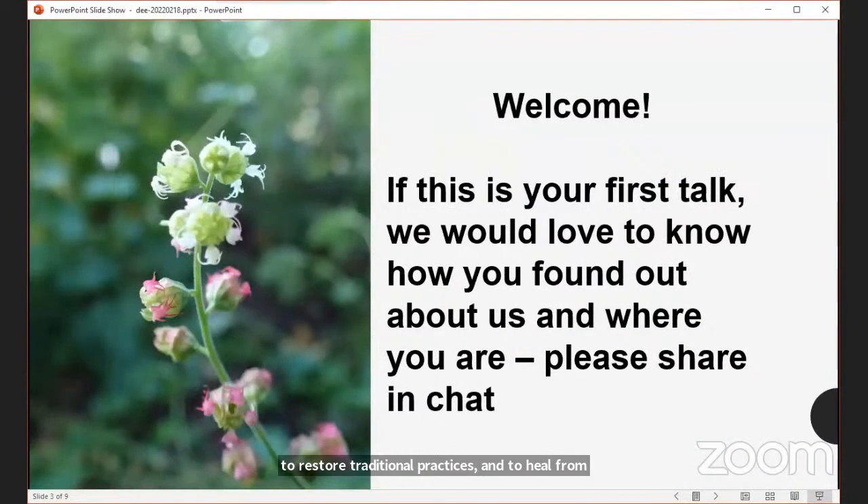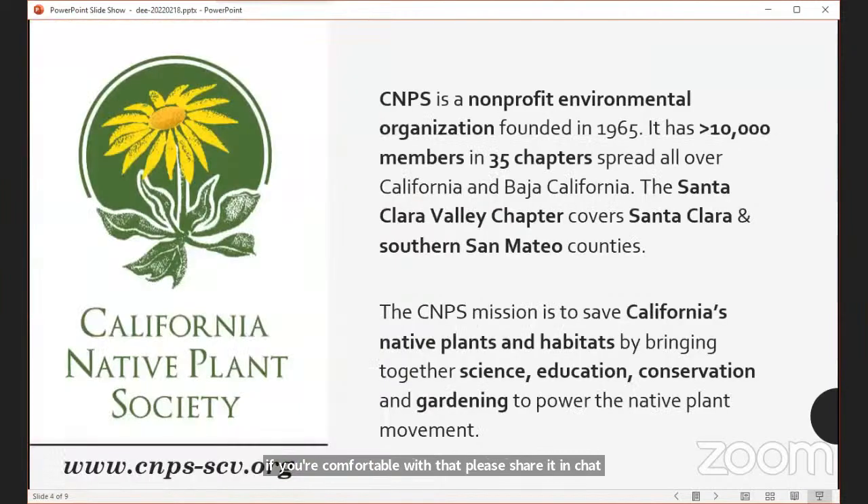If this is your first talk with us, we'd love to know how you found out about us and where you are — please share in chat. We are part of the California Native Plant Society, the Santa Clara Valley Chapter. We're a nonprofit environmental organization founded in 1965. We now have over 11,000 members in 35 chapters spread all over California and even beyond — we have a chapter in Baja California.